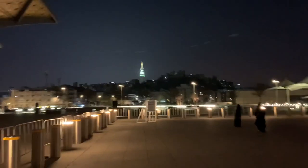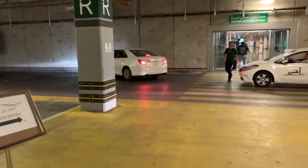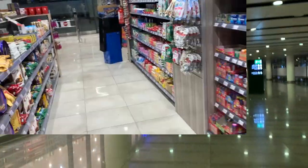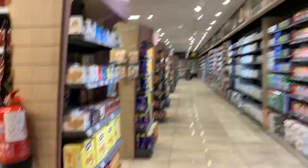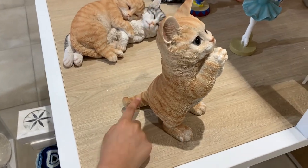The train back is in about 45 minutes. We are back at departures. Inside the train station there is a huge Danube supermarket. Look at these cute ceramic cats — don't touch them, be careful, they are ceramic.